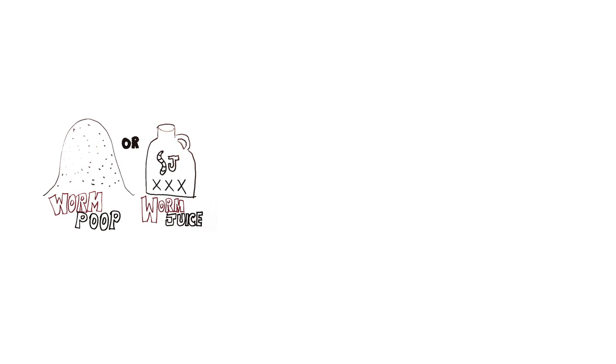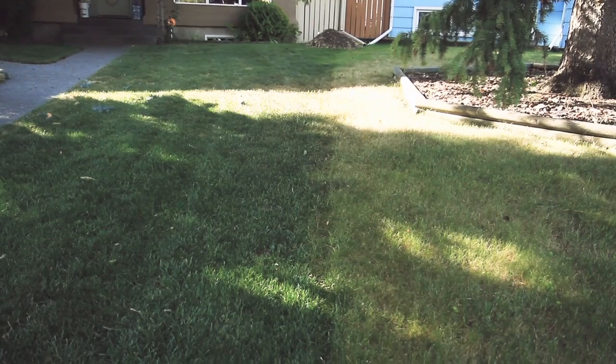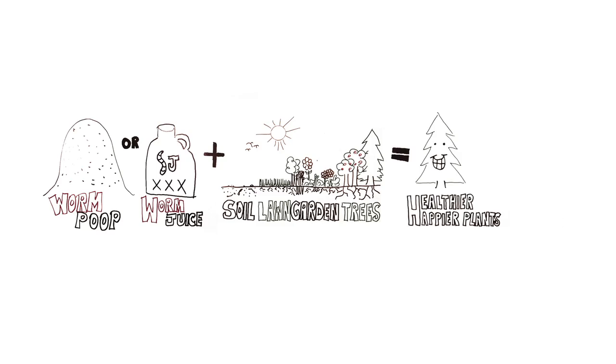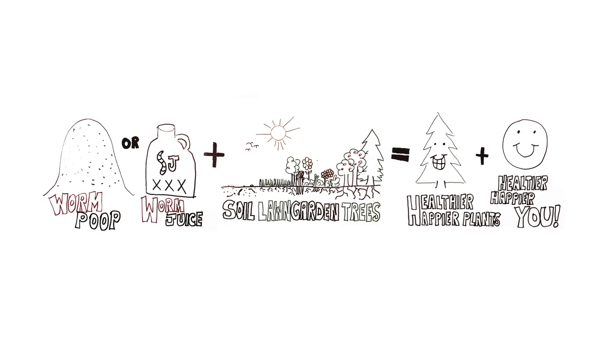One can use that compost tea or even the worm castings themselves and apply that to their soil, their lawn, to a garden, or even their trees, and it's going to help them become a lot healthier and more sustainable — a long-term solution for healthier plants, which means healthier and happier you as well.